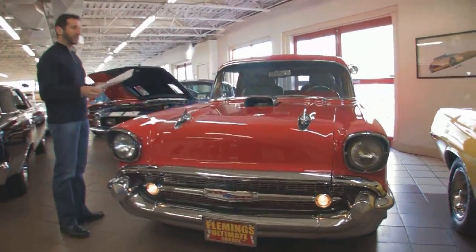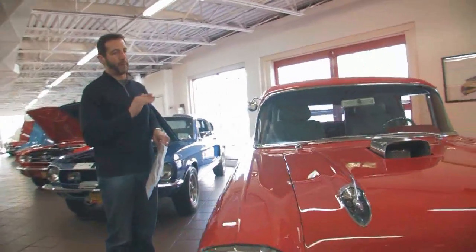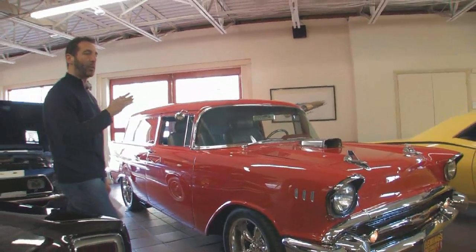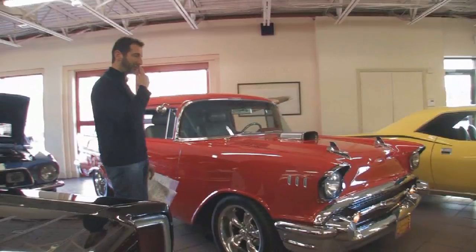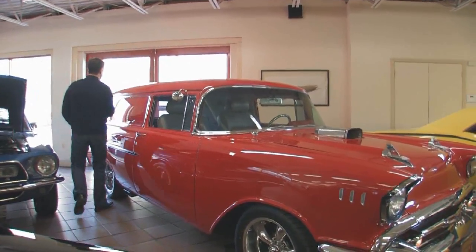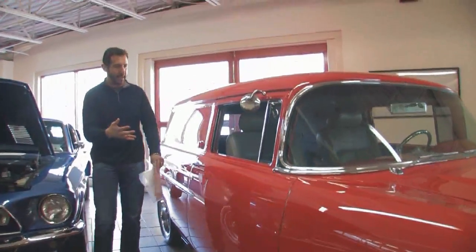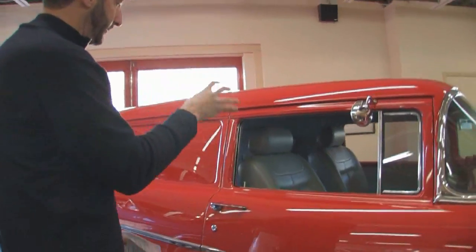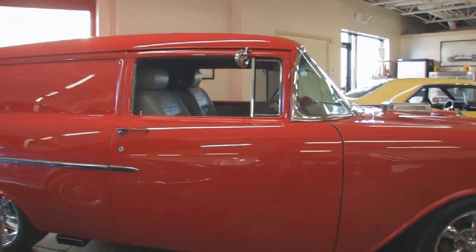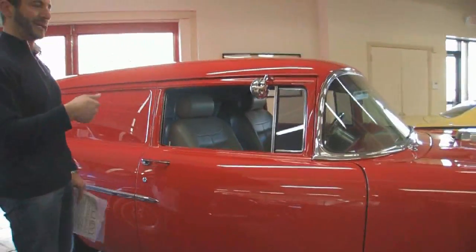An interesting thing about a sedan delivery is they are extremely rare. They made millions of '57 Chevys, but actually less than 1% were sedan deliveries, which was very interesting because they almost were custom made. The molds included welded-in panels instead of windows, which is typical of the Nomad wagon, but you got rolled-down windows and obviously seating. This was designed for the artsy crowd — maybe a great painter or the handyman — just to be a little bit nicer than the handyman special.